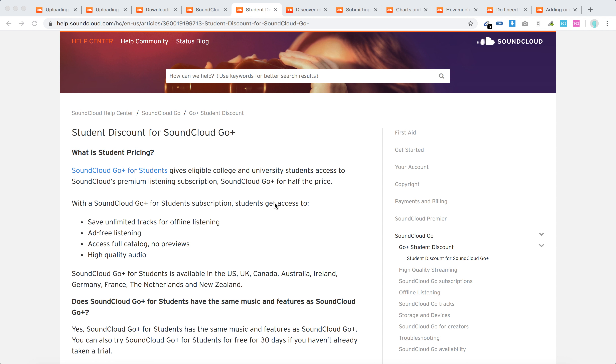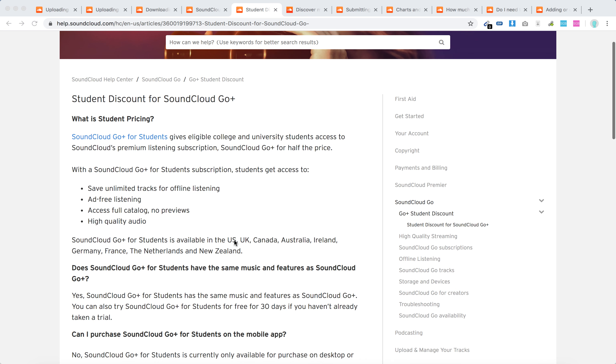What is SoundCloud Go Plus for students? This is basically a student pricing for SoundCloud Go, which is a service that allows you to listen offline. You can save tracks for offline listening, enjoy ad-free listening, access the full catalog with no previews, and get high quality audio.